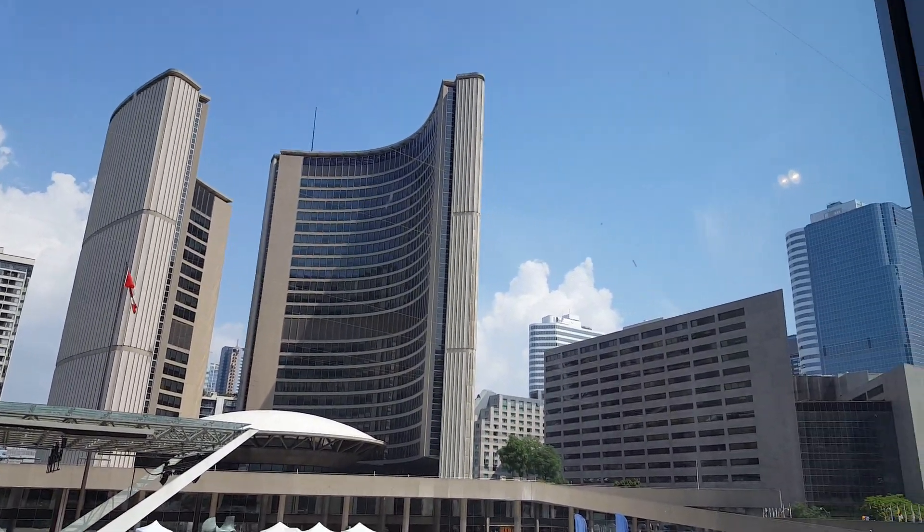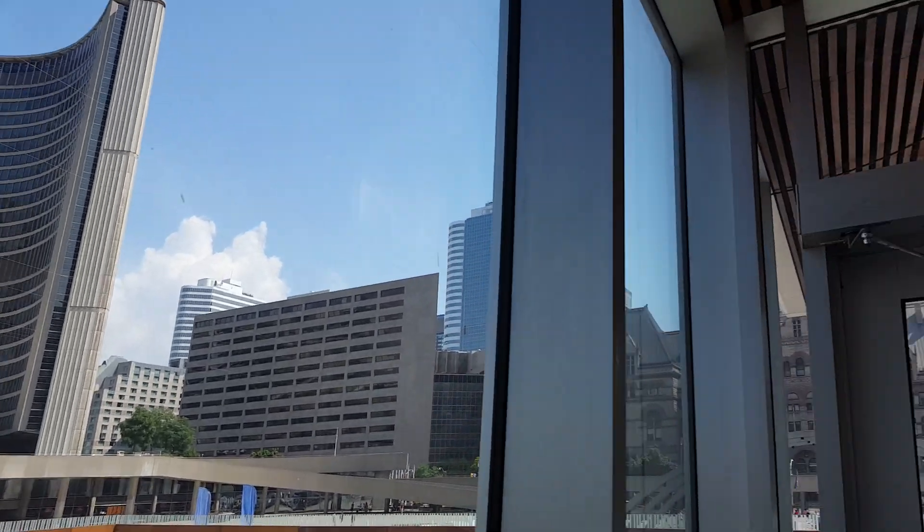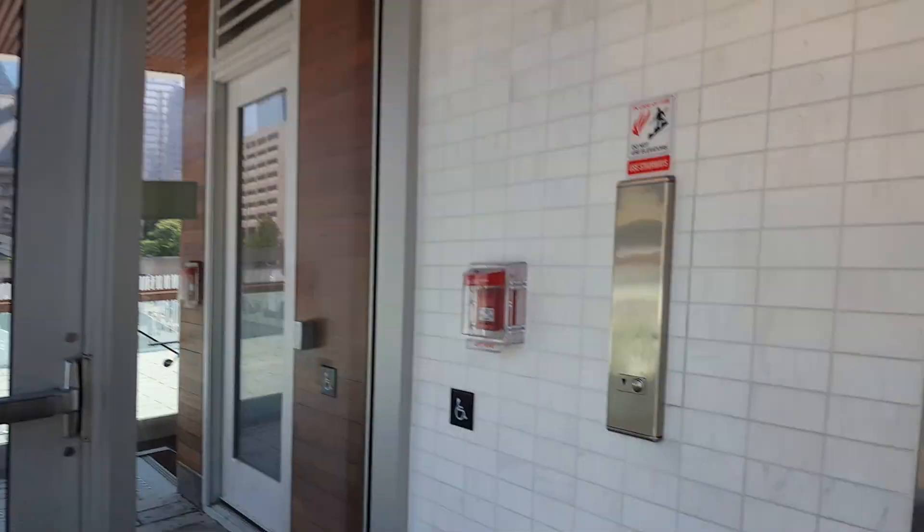Toronto City Hall. There's Old City Hall right here. Go back down.